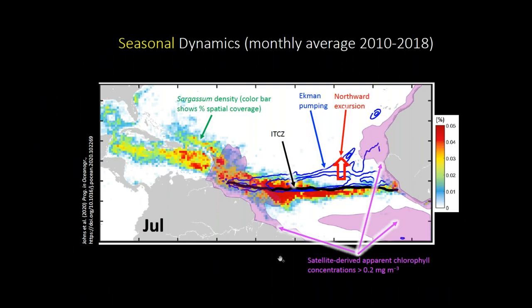This figure shows seasonal dynamics — monthly averages from 2010 to 2018. Sargassum density is shown as multicolored pixels, and the location of the ITCZ is also indicated. On average, sargassum aligns very closely with the ITCZ location. Blue contours show regions of highest Ekman pumping bringing nutrients upward, and the northward seasonal excursion of the ITCZ is indicated by an arrow — moving north in springtime and back south again. Pink areas show non-zero sargassum, but the highest amounts are all lined up with the ITCZ. This is a July monthly average.